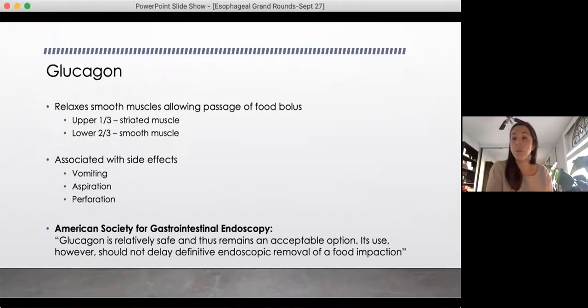So that leaves us to ask: what can we do in those 24 hours? Is there anything to help it pass spontaneously prior to endoscopy? I looked into glucagon. The pathophysiology is that it relaxes smooth muscles, allowing passage of the food bolus. Remembering our esophageal anatomy, the upper third is striated muscle, so glucagon won't work there. It's our lower two-thirds that are smooth muscle. However, glucagon is associated with side effects such as vomiting, aspiration, and perforation. The ASGE's comment is that it's relatively safe and remains an acceptable option, but shouldn't delay definitive management — endoscopy.